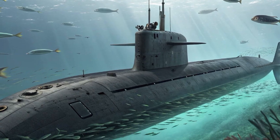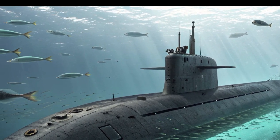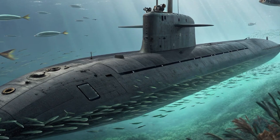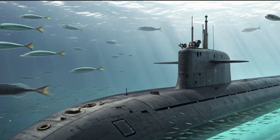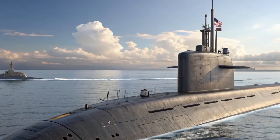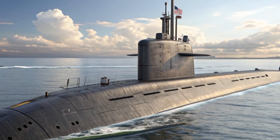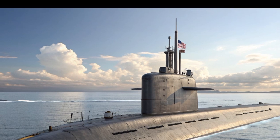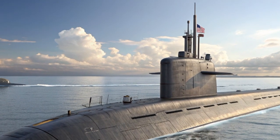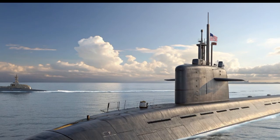One of the most fascinating capabilities of the John H. Dalton is its ability to support special operations forces. Using lockout chambers and dry deck shelters, Navy SEALs can be deployed directly from the submarine for covert missions. Imagine the stealth of a vehicle that not only moves undetected but can also launch a hidden team to complete critical objectives without ever being noticed. That's the power of multi-role design at its best.